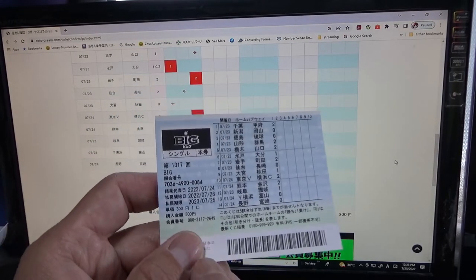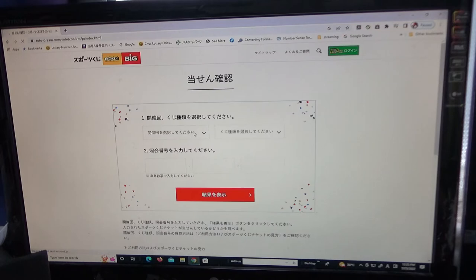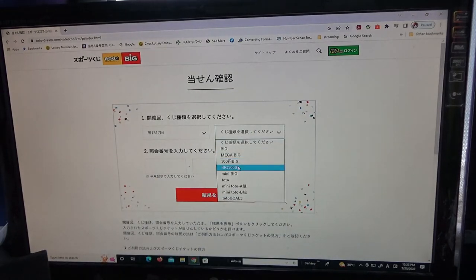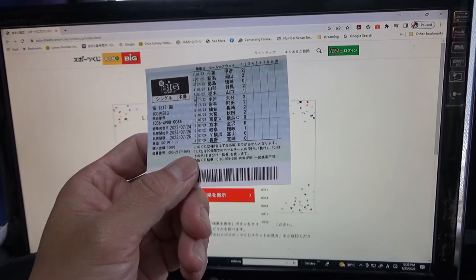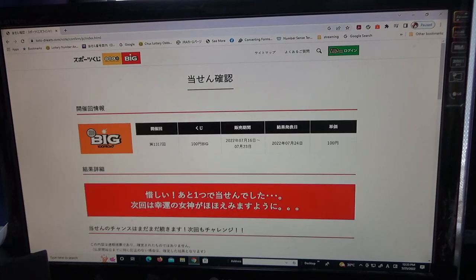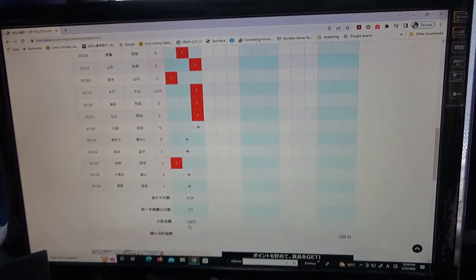This ticket also cost 300 yen. Go back, select game 1317 and Big 100 — the 100 yen Big. Type in the numbers: 7036, 4900, 000000085. Hit result — I lost automatically. I can tell because of this red box. Always double check. This ticket cost 100 yen.